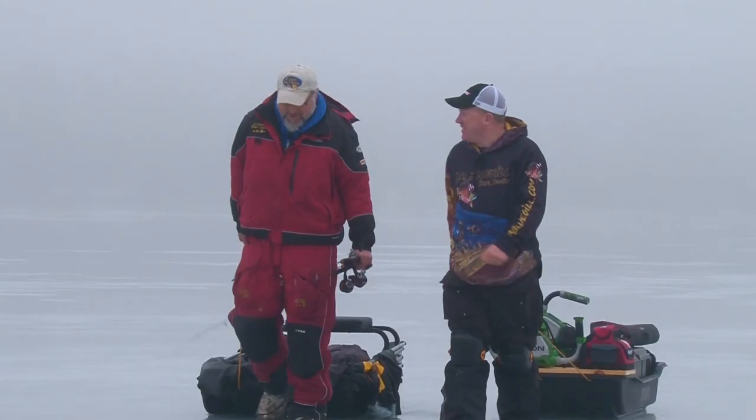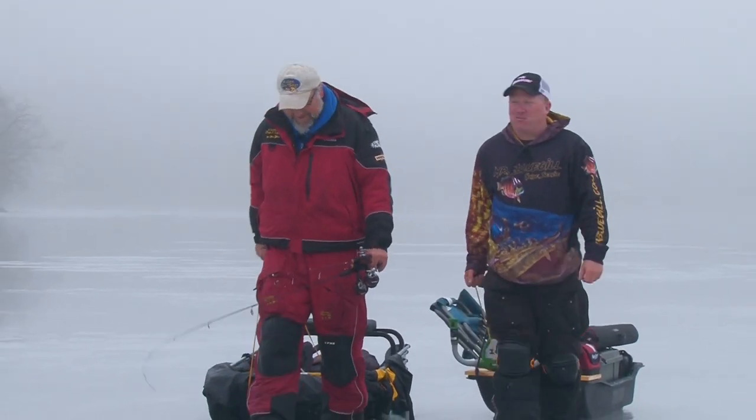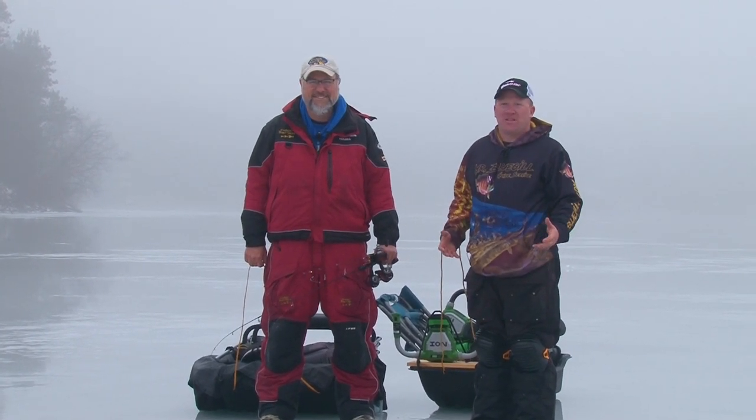We caught some pretty good fish out here today, Troy. That was a good day, despite the conditions — some fog and some rain. It is late ice, it's that time of year. Just like first ice, guys, if you're going to get out be safe. Check with your bait shops, check with some of the guides, and be cautious about where you're walking. Keep the four-wheelers back on shore — fishing can be good.